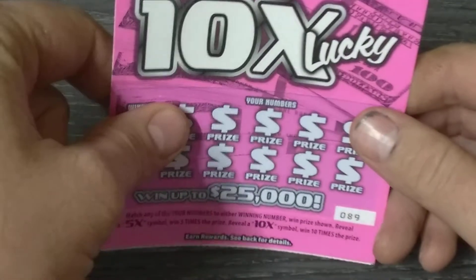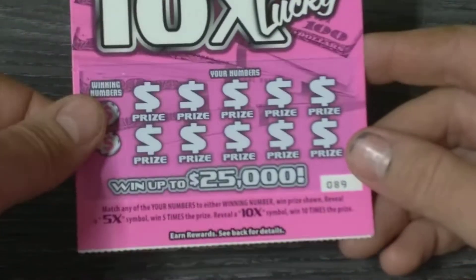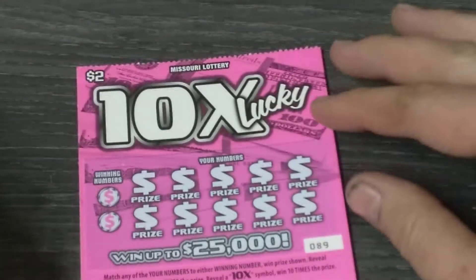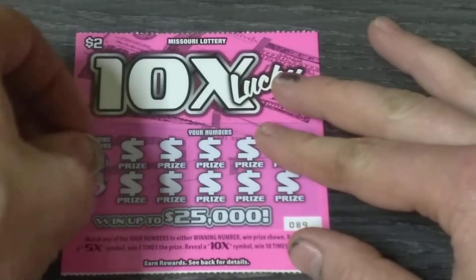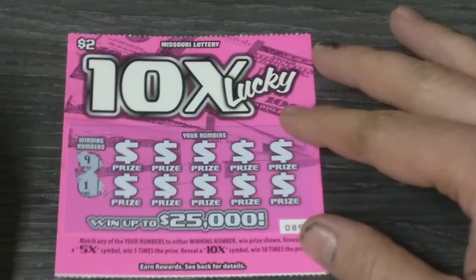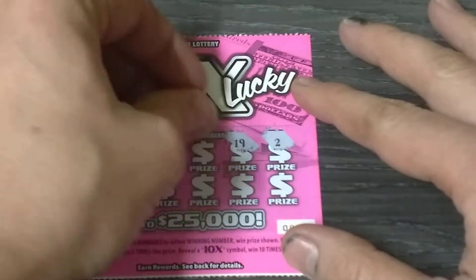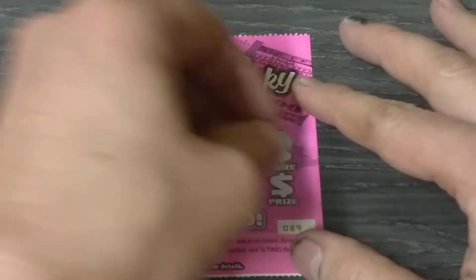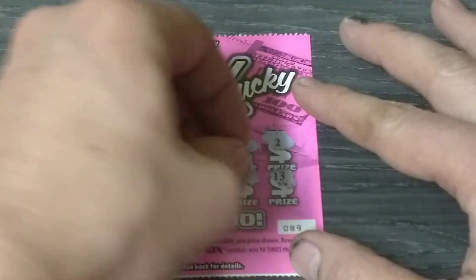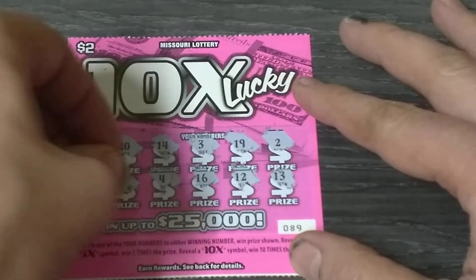On to the two dollar ten times lucky, ticket number eighty-nine. Odds are one in four point four six. The object of the game is to match the number to the winning prize. Get a five X or ten X and you win five or ten times the amount. Got nine and one — I don't know about that. One off. Got two, nineteen — there's the one. Three, fourteen, twenty, thirteen, twelve, sixteen, four, and eleven — there's double ones. These tickets aren't very good at all.